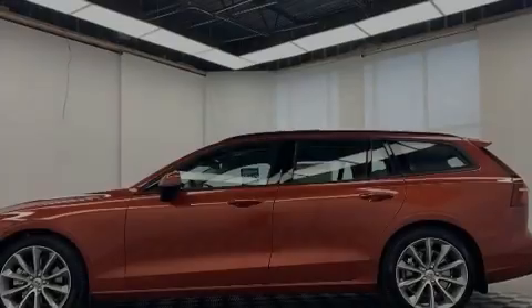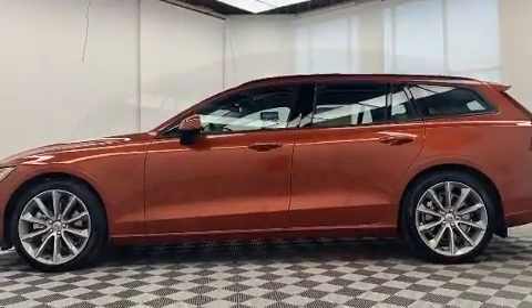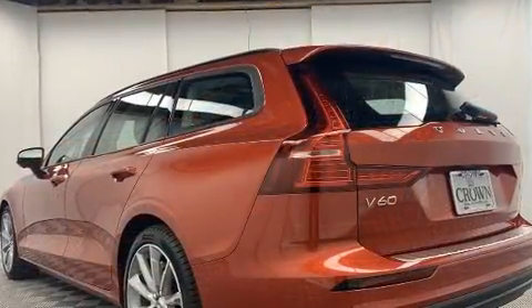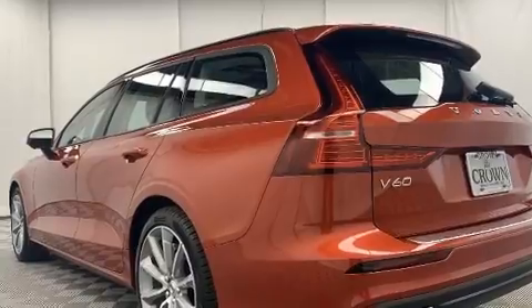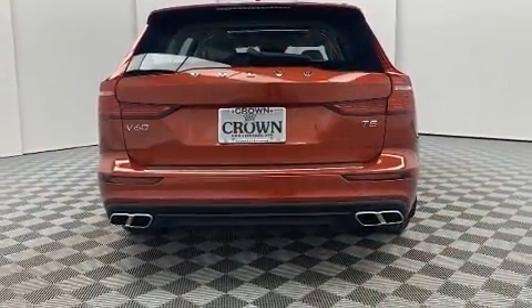Introducing the 2020 Volvo V60. This four-door, five-passenger wagon will allow you to take command of the road with confidence. It features an automatic transmission, front-wheel drive, and a two-liter four-cylinder engine.